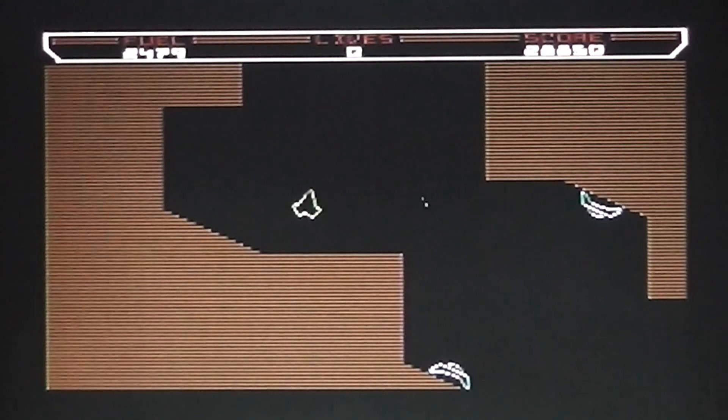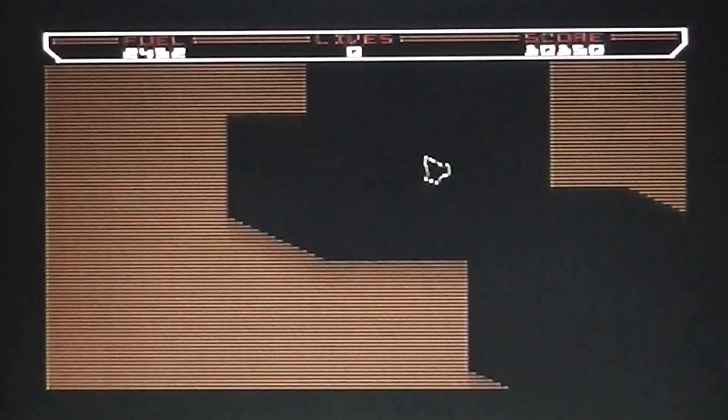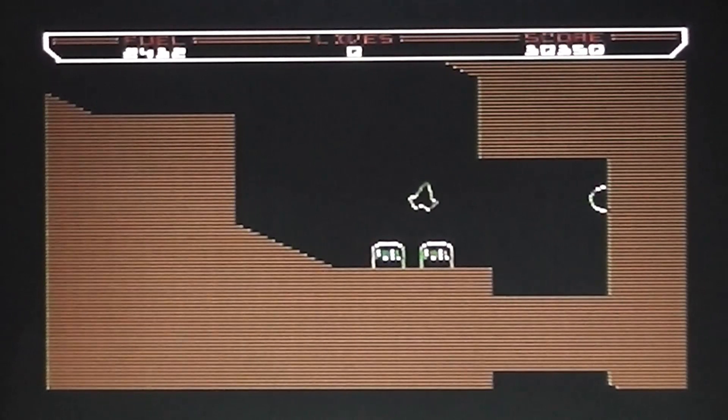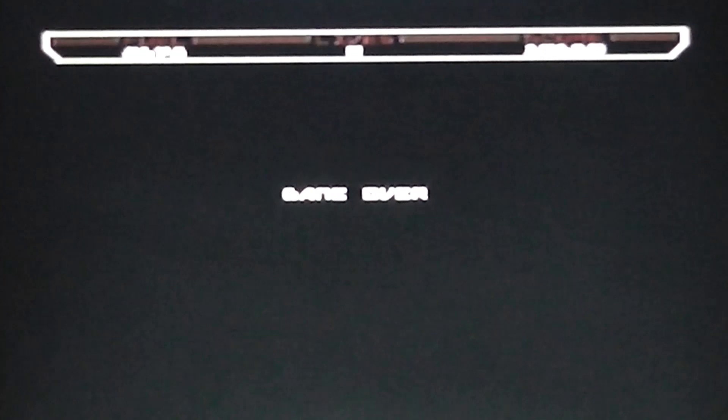I just got an extra life just as I died — that was lucky. Oh, that's unfortunate. Well there you go, that's game over. I got quite a good score there, I'm quite pleased with that.